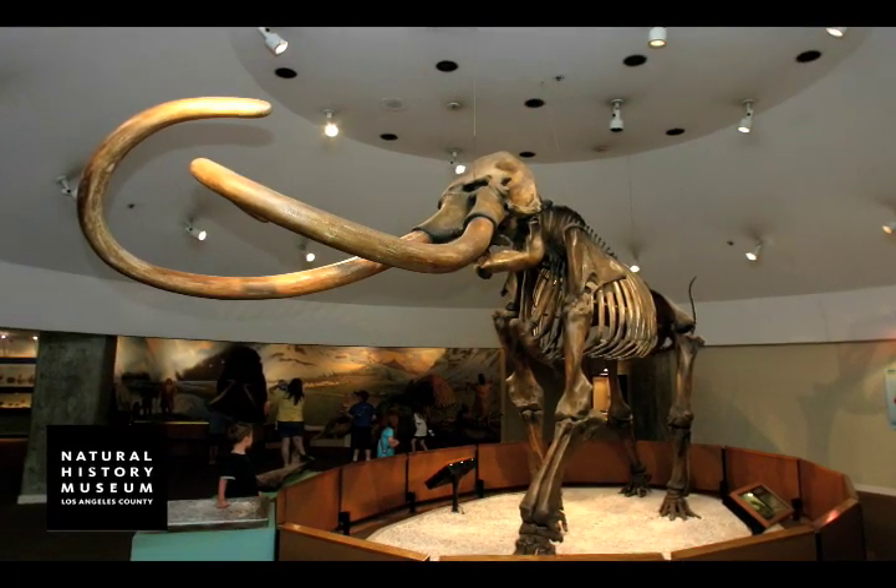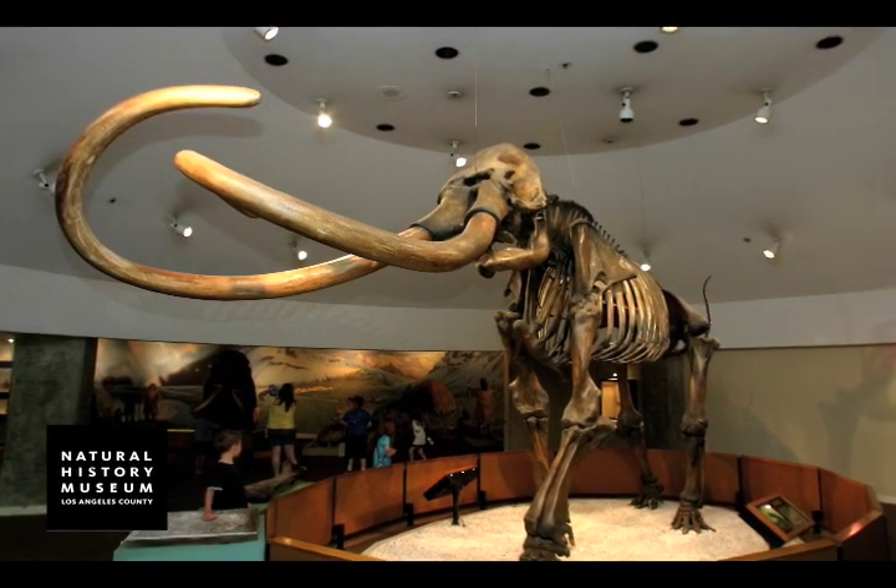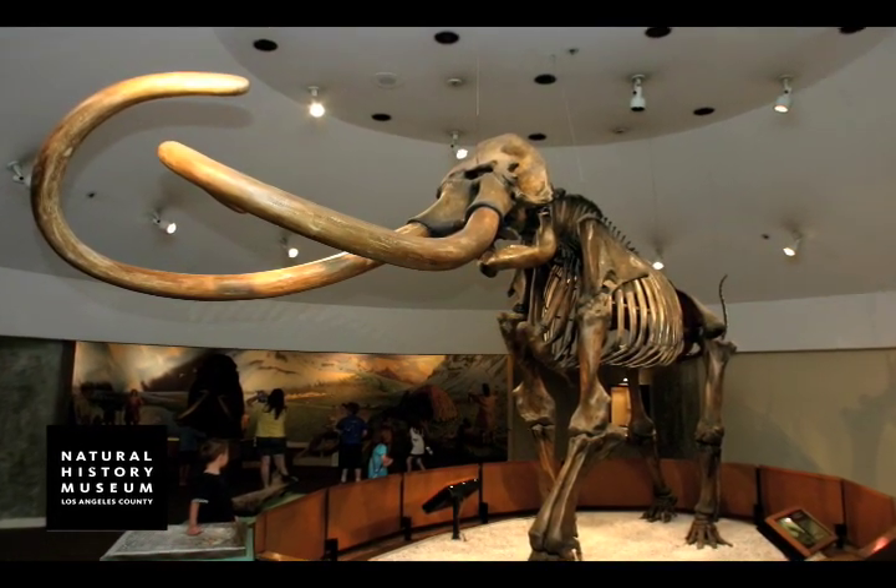What I remember most is Zed the giant mammoth that they found, and I remember how interesting it was how they found all the fossils and all the bones. What I liked about the Page Museum was there's this area where you kind of got to plunge through the tar. You got to feel how thick it was.